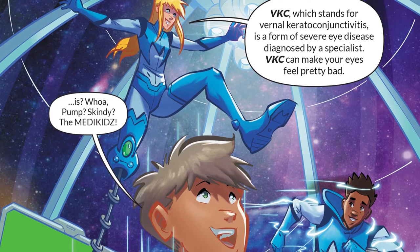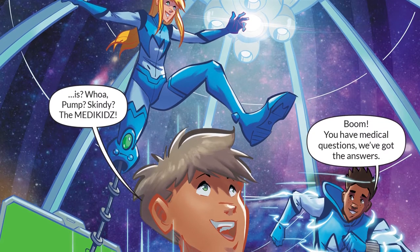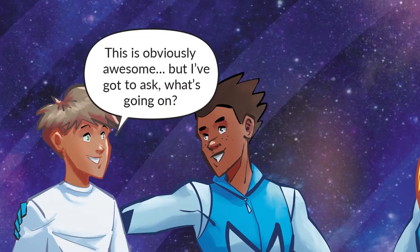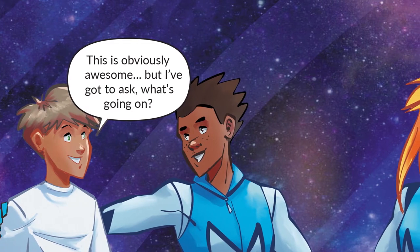VKC can make your eyes feel pretty bad. You have medical questions? We've got the answers. This is obviously awesome, but I've got to ask — what's going on?